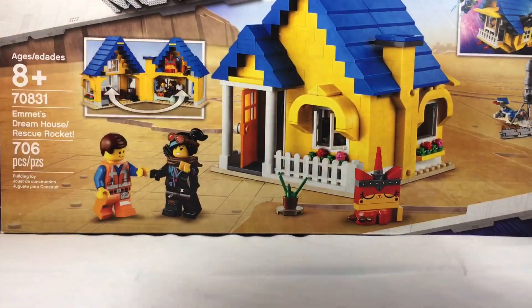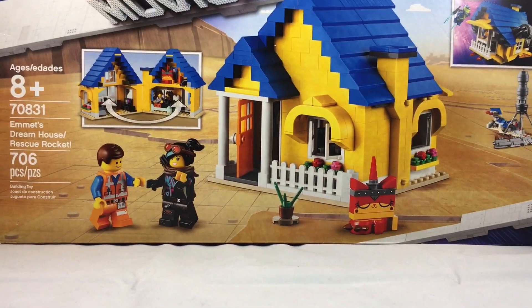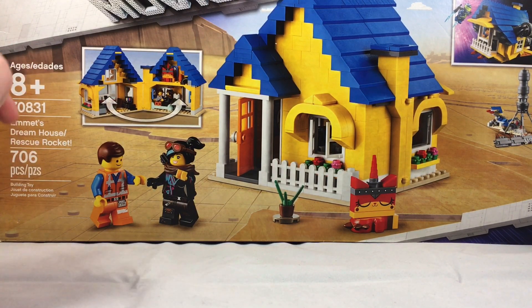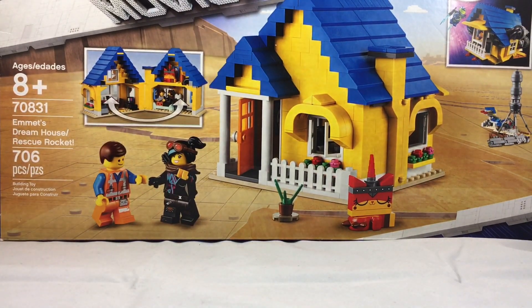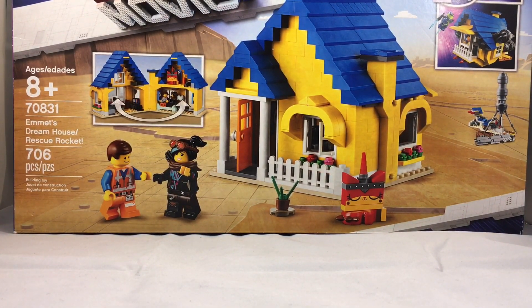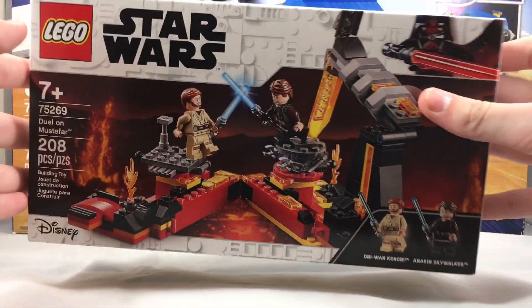The first thing that I got is the Lego Movie 2 Emmett's Dreamhouse Rescue Rocket. I got this for $14 — that is right, $14 for 706 pieces, which I think is great. The build is awesome and you also get the rescue rocket. There's a lot of details inside. I basically got 706 pieces for $14, which is absolutely insane. Lots of great minifigures, and this is one of my most wanted Lego Movie 2 sets of the year.